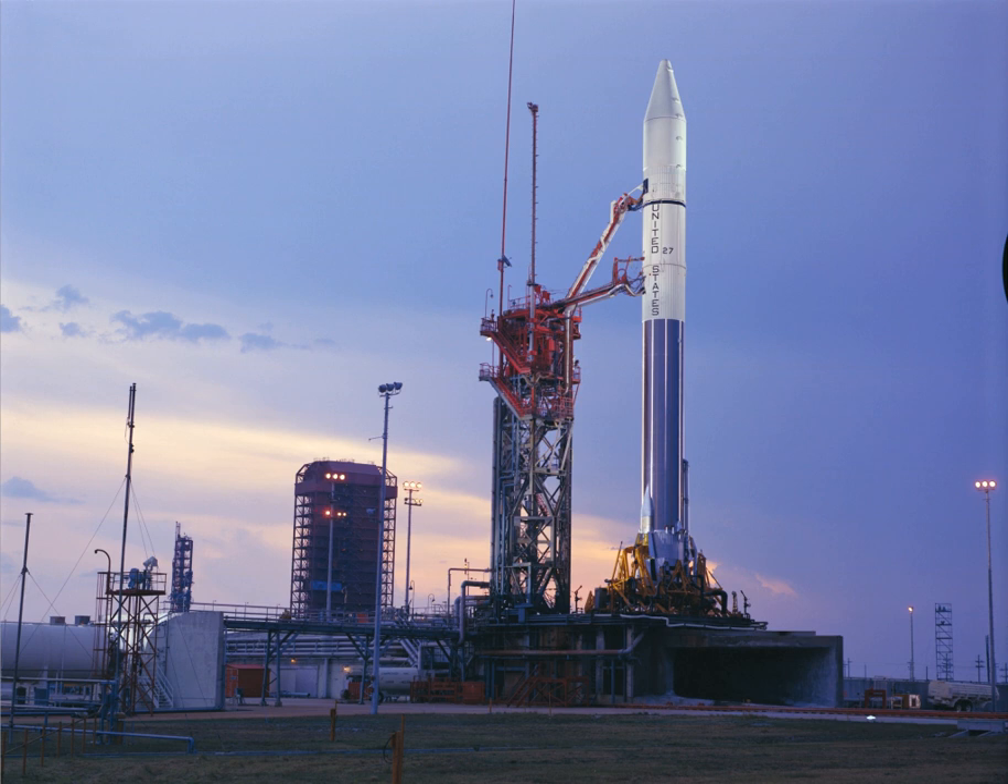Orbital launches are expected to begin from LC-36 no earlier than 2020, and the first launch vehicle slated to launch there is New Glenn, under development by Blue Origin since 2012. Historically, the complex consisted of two launch pads, SLC-36A and SLC-36B, and was the launch site for the Pioneer, Surveyor, and Mariner probes in the 1960s and 1970s.